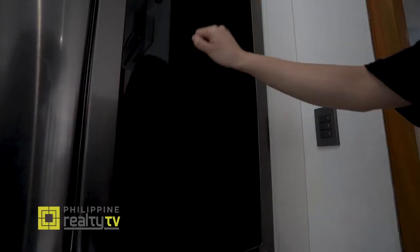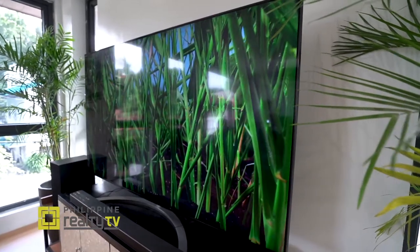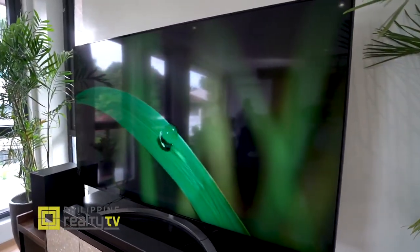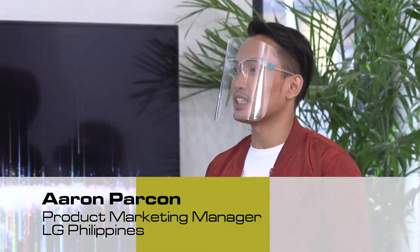Let's find out what LG has in store for Project Smart Home 2.0. We have LG product manager Aaron Parkon. You can't ignore it — we can see this huge, beautiful LG TV. We've probably heard of Full HDs, UHDs, and OLED TVs in the market. What the market is missing is actually this technology, which is what we call nanocell technology.